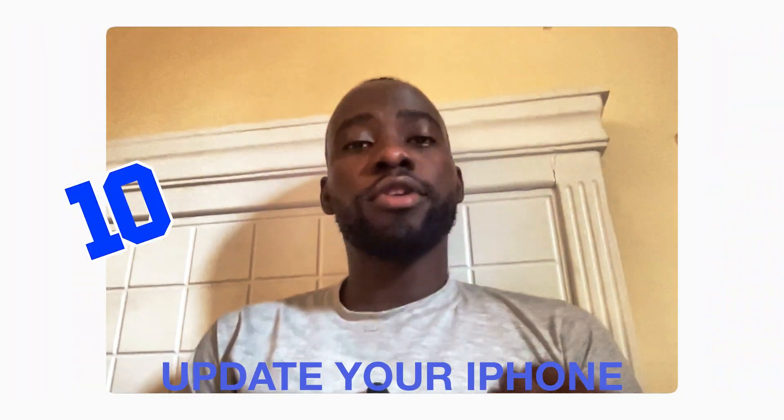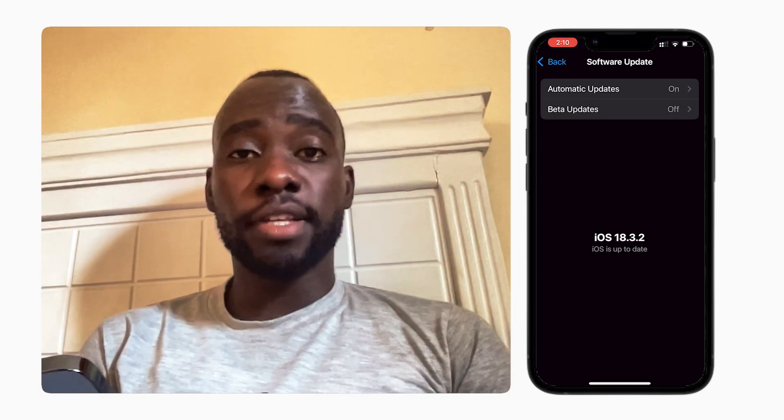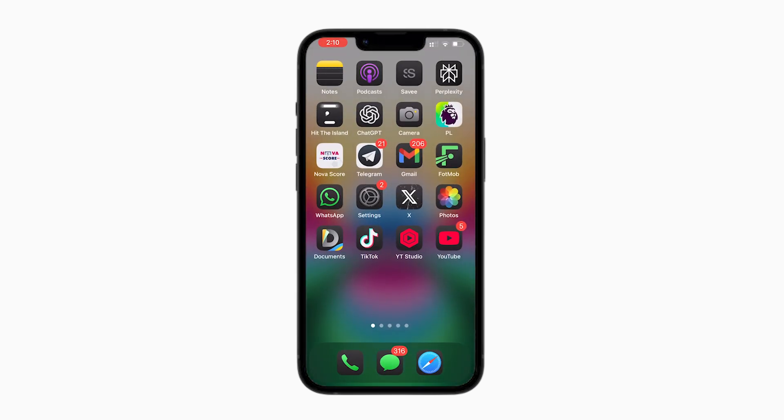Last but not least: always update your iPhone. When a new version of iOS comes out, make sure to update, because it brings new features that may improve battery utilization. Go to Settings, then General, then Software Update to check if a new update is available. As you can see, we're currently on iOS 16.3.2, so the phone is up to date.